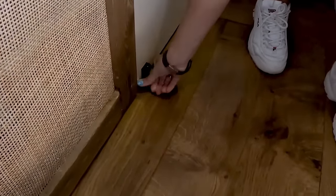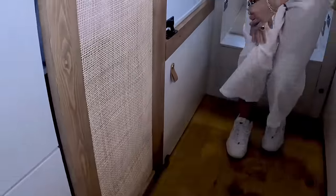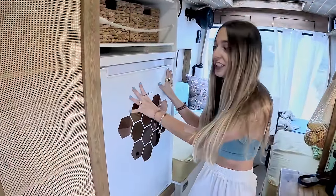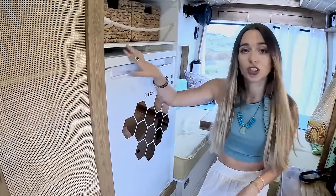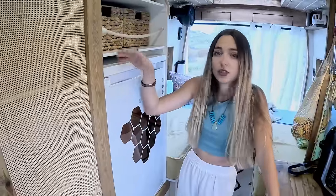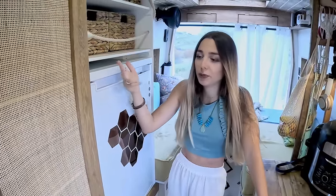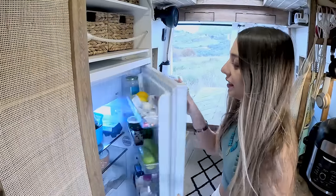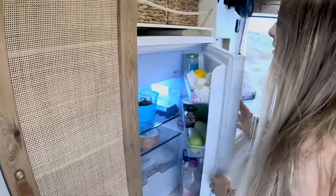We keep everything secure with these little latches, so before we drive we need to make sure everything is secure. This is a 130-liter fridge with an ice box inside — it's a 240-volt fridge. The reason we chose this over a 12-volt one is because it's cheaper, a lot bigger, and after running the numbers it's more efficient to run this one with the inverter than running a 12-volt fridge. This is the ice box and we can stock up on food for plenty of days.